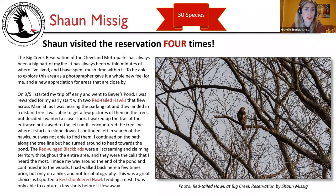I was rewarded for my early start with two red-tailed hawks that flew across Main Street as I neared the parking lot and landed in a distant tree. I got a few pictures but wanted a closer look. I walked the trail but was not able to find them. The red-winged blackbirds were screaming and claiming territory throughout the entire area. I made my way around the pond and into the woods — a great choice, as I spotted a red-shouldered hawk tending a nest, though I only captured a few shots before it flew away.